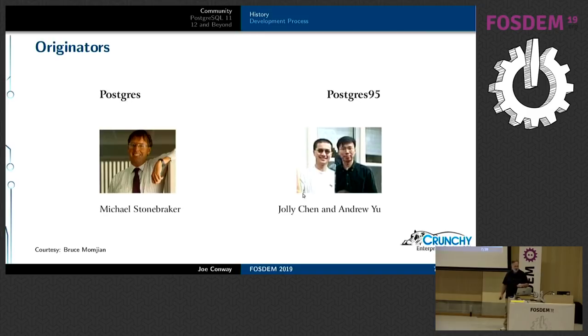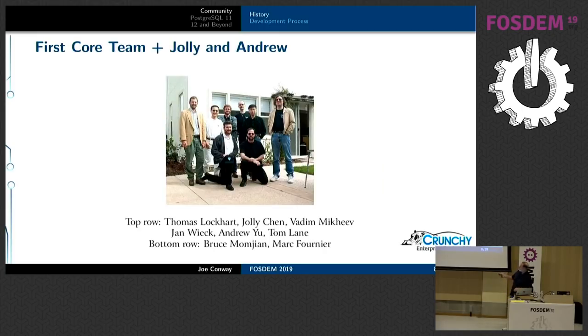Michael Stonebreaker was the originator. Jolly Chen and Andrew Yu were the two who turned Postgres into a SQL database. This was the original core team — a few of these people are still around. Tom Lane and Bruce Momgen are still members of the core team. Vadim did the major work on MVCC, which is the transaction control Postgres uses. Thomas Lockhart did a lot of the early work on date-time data types.